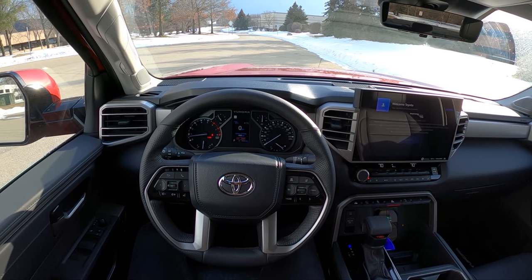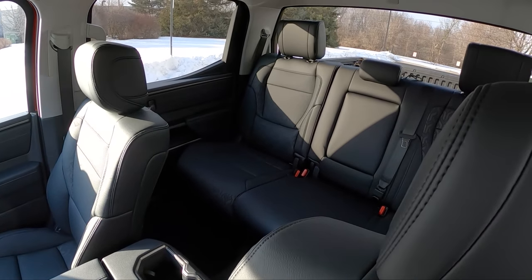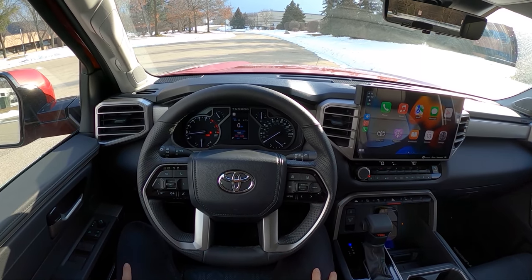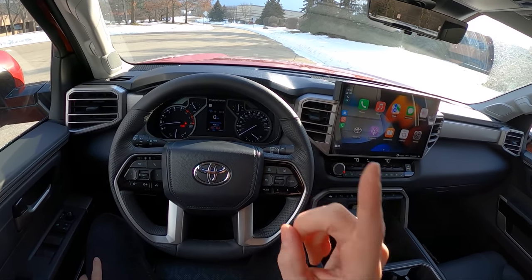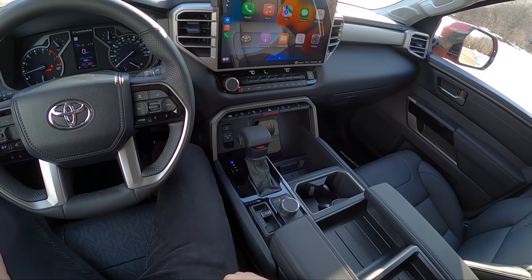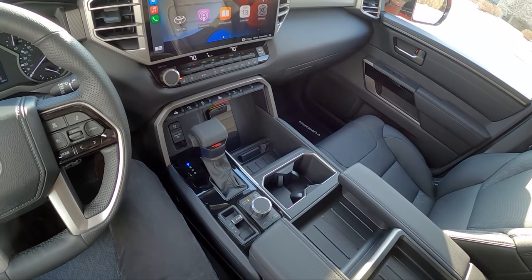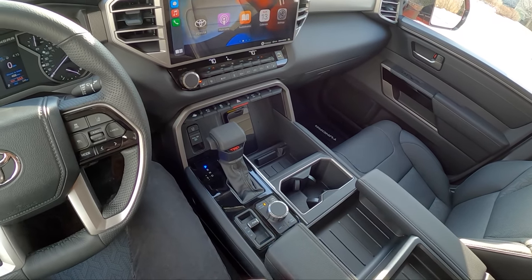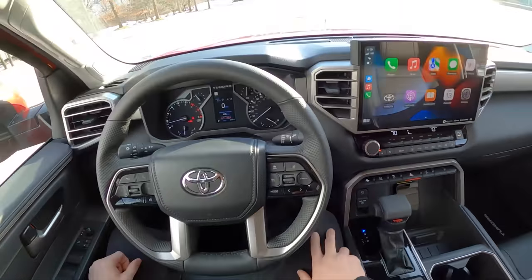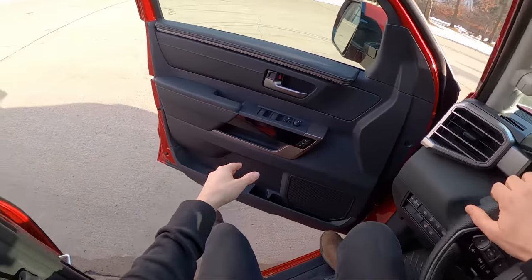Hey guys, today we're finally getting a chance to get behind the wheel of the new 2022 Toyota Tundra. We're in a Limited Crew Max, so we've got the big rear seating area and a five-and-a-half-foot bed. This has a 3.5-liter twin-turbocharged V6 that makes 389 horsepower and 479 pound-feet of torque. That engine is mated to a 10-speed automatic transmission. We do have four-wheel drive with selectable options for two-high, four-high, and four-low. This truck also has the very desirable TRD Off-Road package, which means we get multi-terrain select and crawl control along with a few different off-road drive modes. We've got a TRD logo on the shifter and a neat little red TRD stop-start button for the engine. Let's walk around this new Tundra and show you what it looks like inside and out, take it for a drive, and give you guys some first impressions on what it's been like to live with this thing this week.